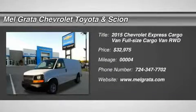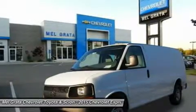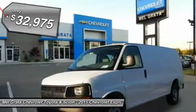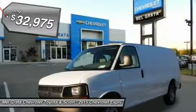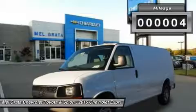When it comes to moving payloads, few vehicles are as up to the task as the 2015 Chevrolet Express cargo vans, passenger vans, and cutaways. Chevrolet modernized its big van with rounded corners, high-mounted taillights, and stylish truck-like wheels.